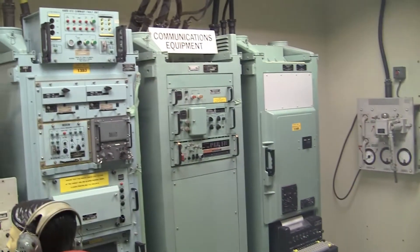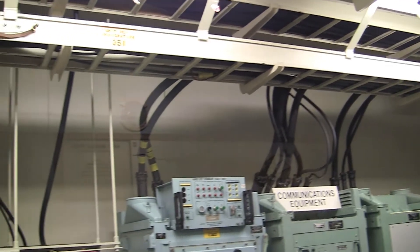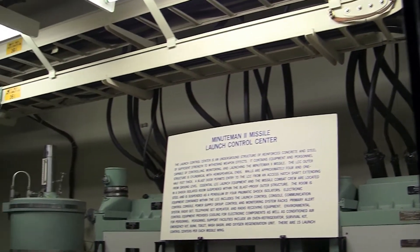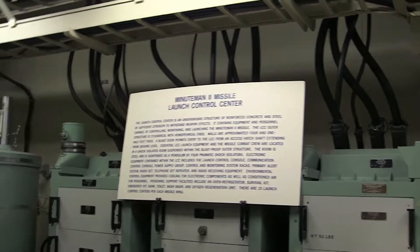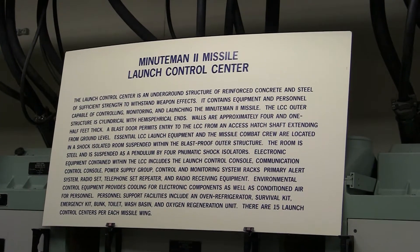Each alert shift started the same. The crew would enter the capsule through the 8-tonne blast door and assume operational alert from the off-going crew. In order to relieve the off-going crew, the new crew was required to inventory all classified manuals and cryptographic code manuals.